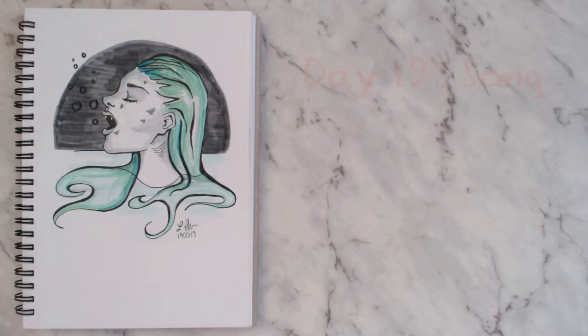For day nineteen I chose the prompt 'song,' so it's meant to be an evil siren singing. I wish I hadn't gone with these colors — in real life it's a lot brighter than it looks in the video, and I think different colors would have made me a lot happier with it.